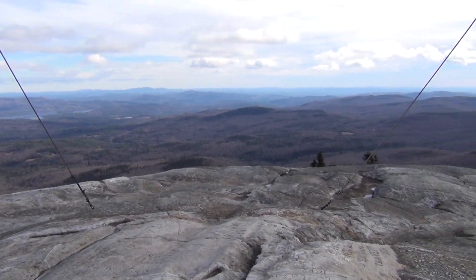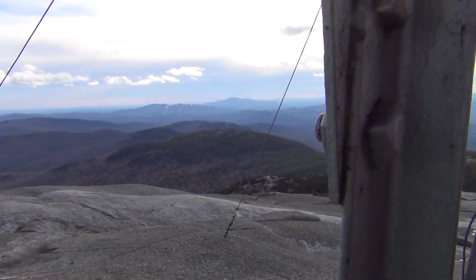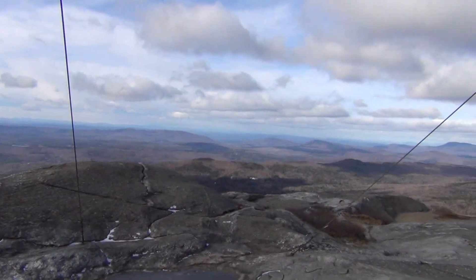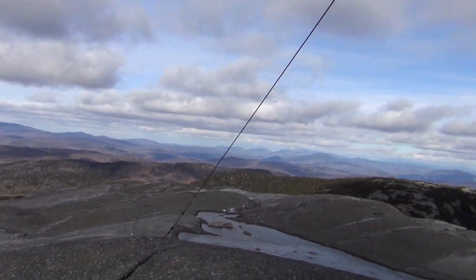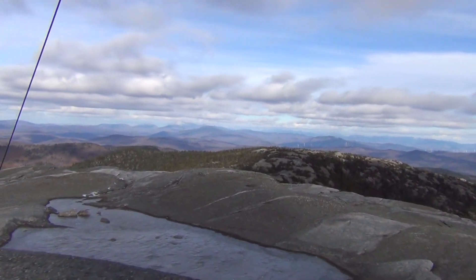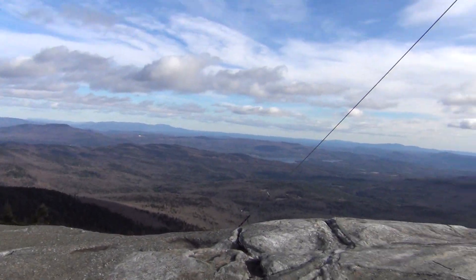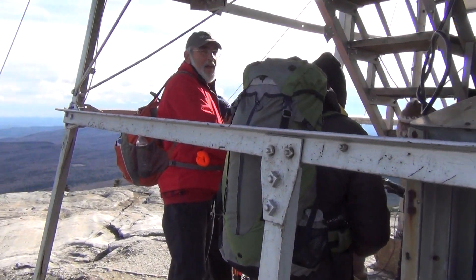Just some views from the fire tower area. It's just kind of cool up here, and our little troop is huddling down to the fire tower.